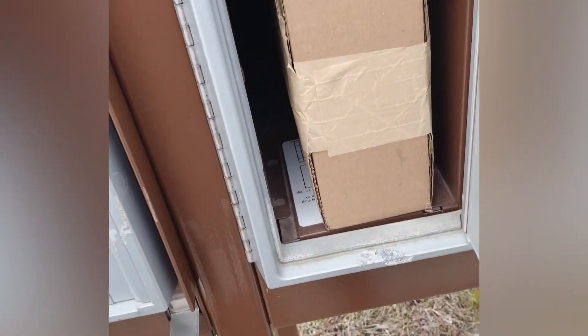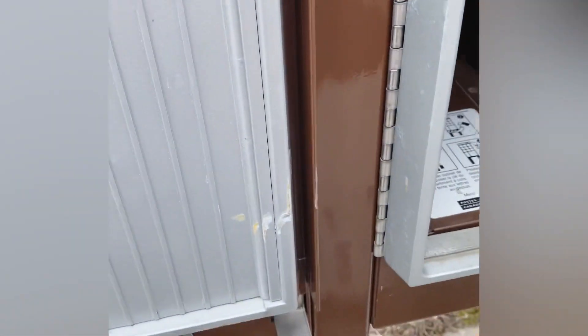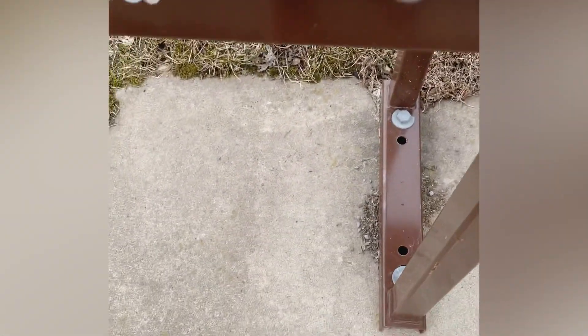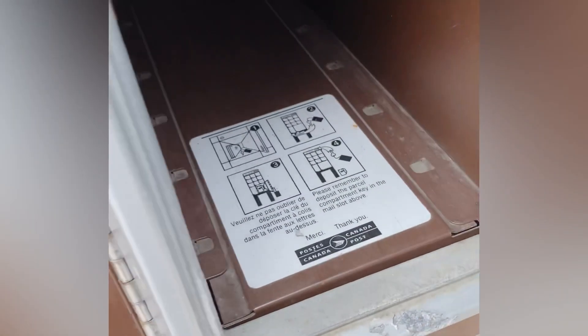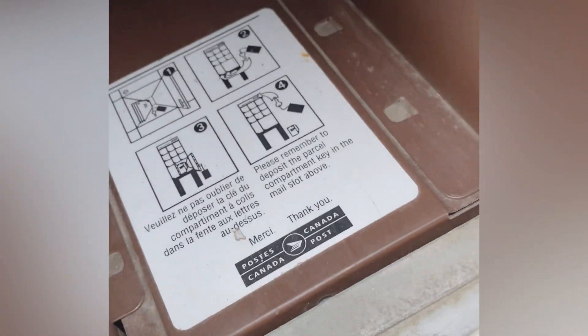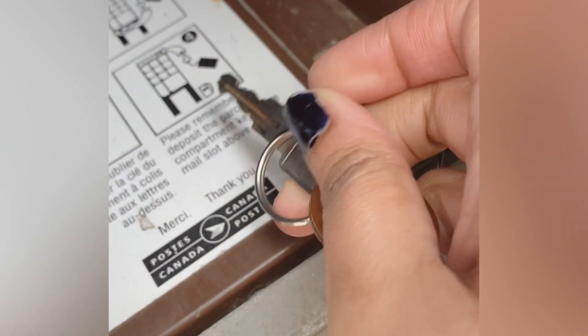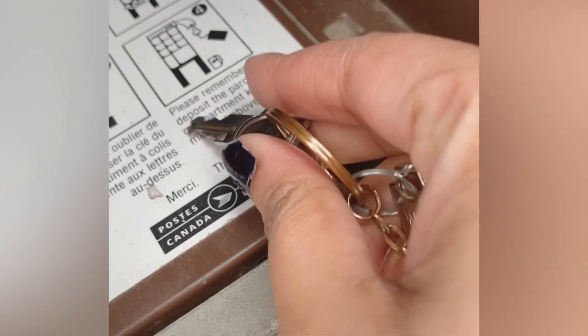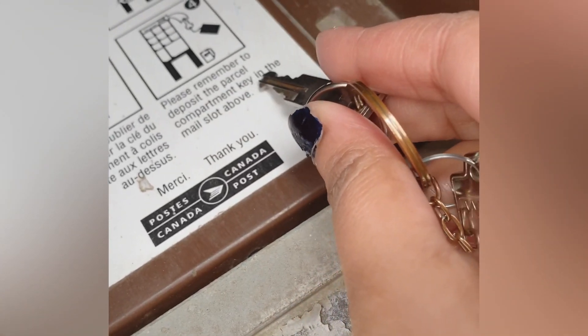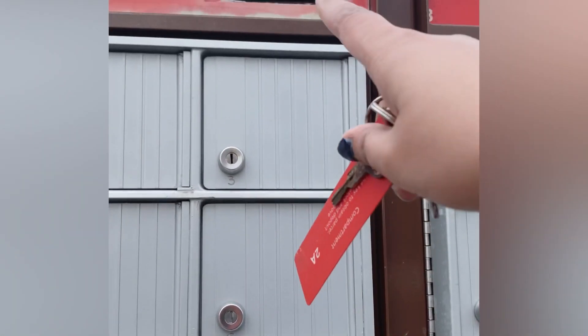Let's see. So now we will put it here. This is our key. And here, after taking your courier, please remember to deposit the parcel compartment key in the mail slot above. So there is a key here, and we have to drop it.